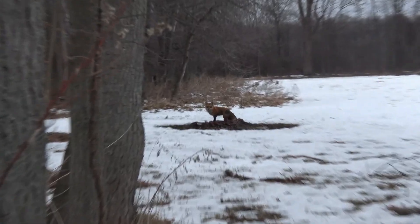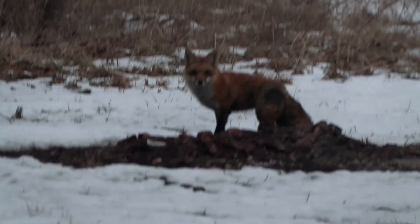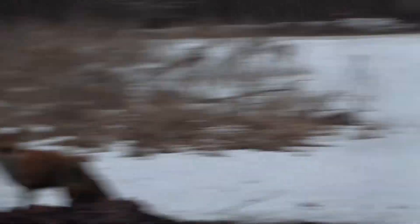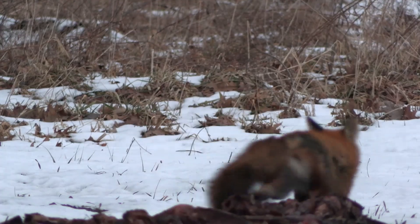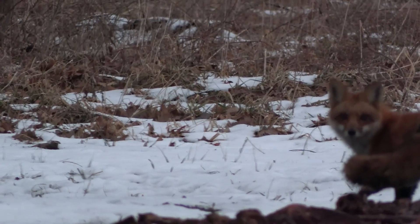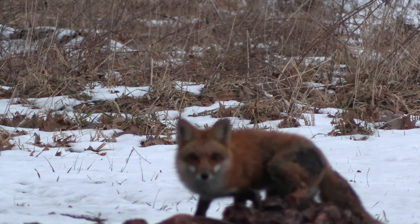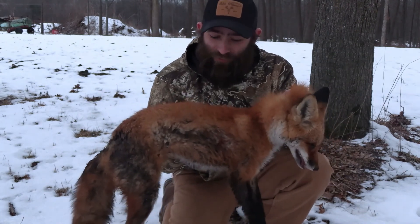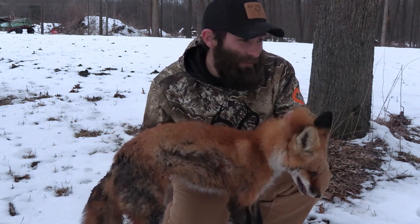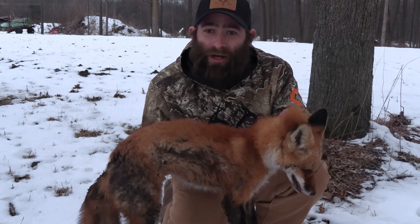We're walking out here, trying to be somewhat quiet so we can sneak up without it pulling out. He's going to make a nice little mount, so we're going to go over there and pick him up and see how good he is. Alright, first fox trapping — we got the trap set and we're going to hopefully be able to get another one out here soon.